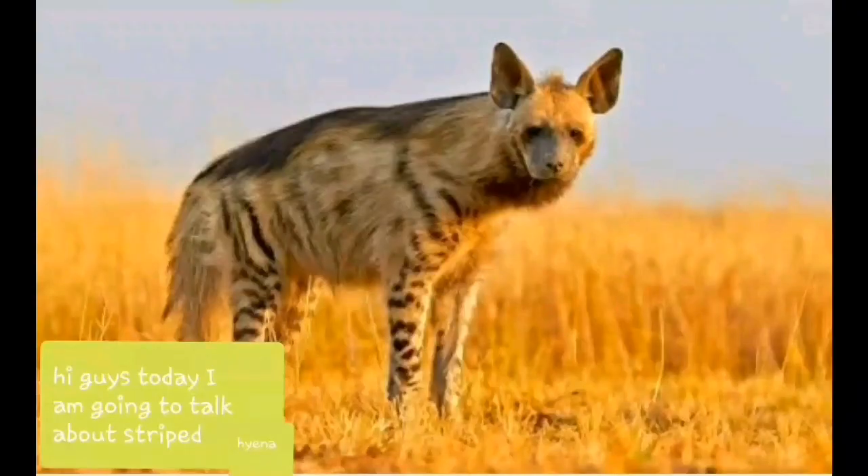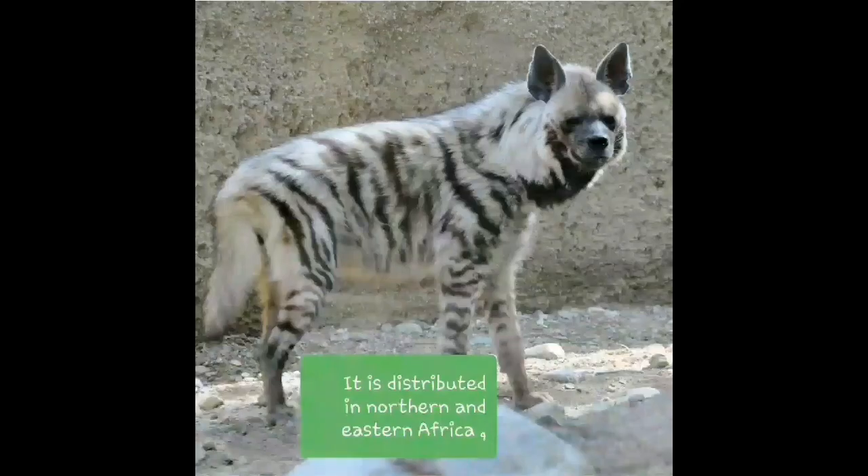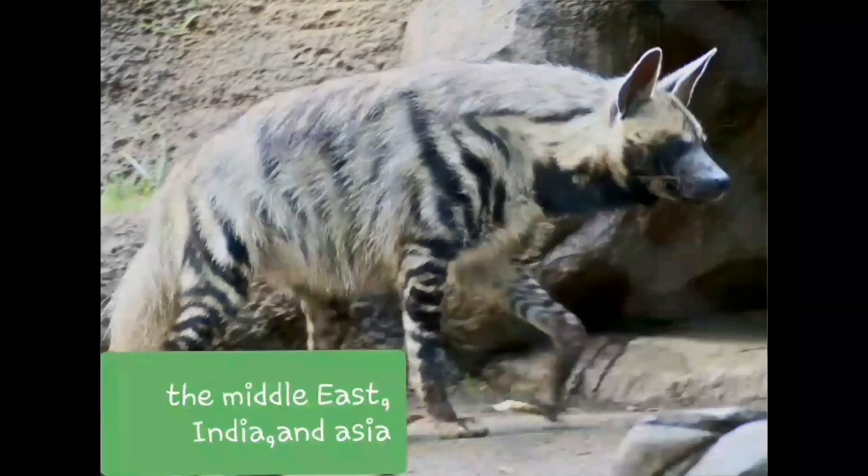Hi guys, today I'm going to talk about the striped hyena. The striped hyena is distributed in northern and eastern Africa, the Middle East, India and Asia.